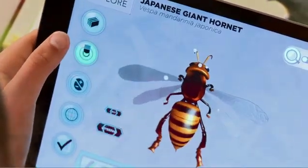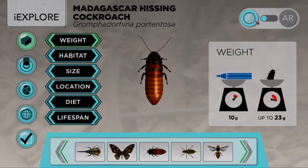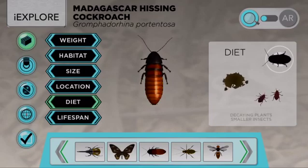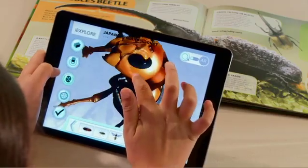Get to know your favorite bugs in depth with iExplore facts and stats. See how long they live and where you can find them. Augmented reality lets these amazing bugs take wing.